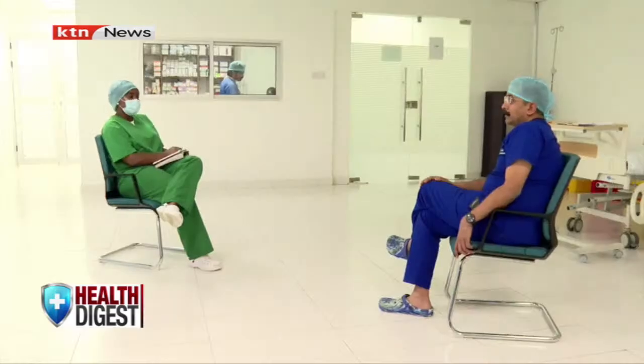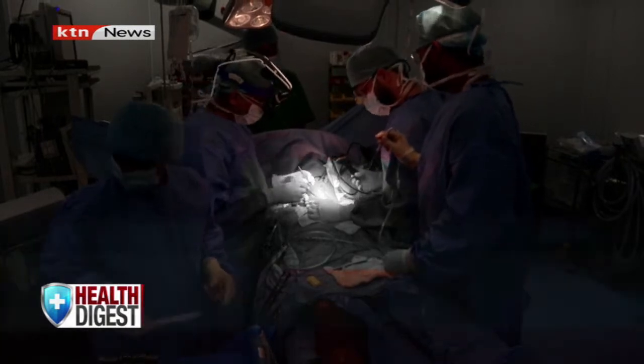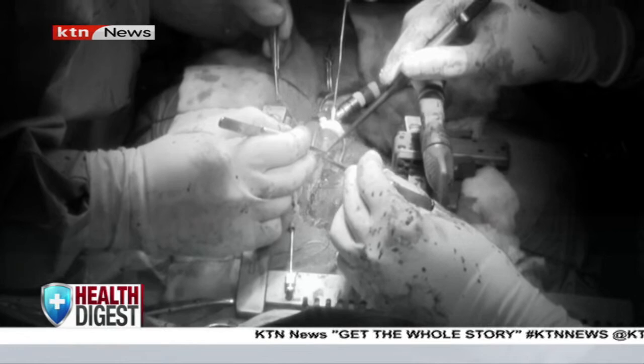Traditionally, this kind of surgery was done by taking the blood to a heart-lung bypass machine, stopping the heartbeat, and then operating. But because this is an artificial machine, there are certain disadvantages — chances of infection, inflammation throughout the body, bleeding, risk of stroke, and kidney problems. So to avoid this, with the evolution of technique, we now do beating heart surgeries — the same surgery, but without stopping the heart. With beating heart surgery, there is less handling of the aorta, less chances of stroke, less bleeding and infection, and the duration of ICU and ward stay is also shortened.